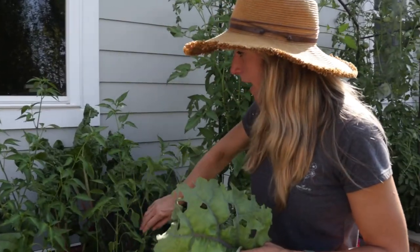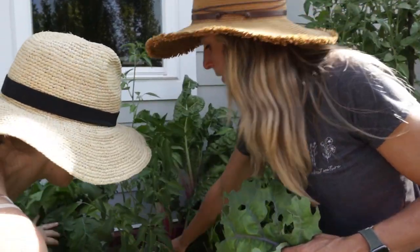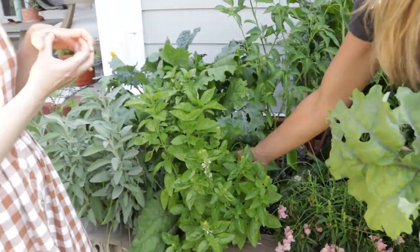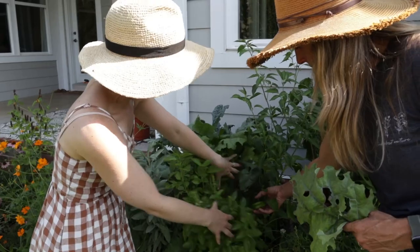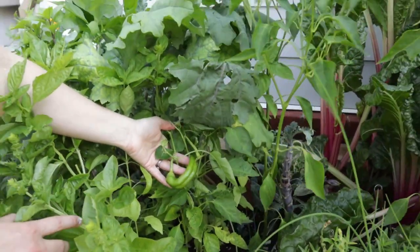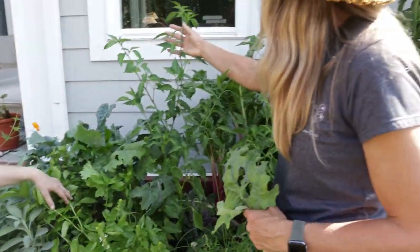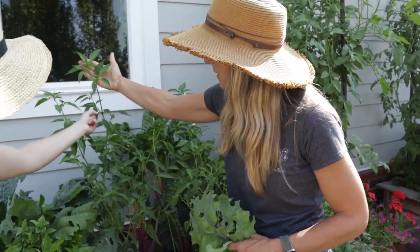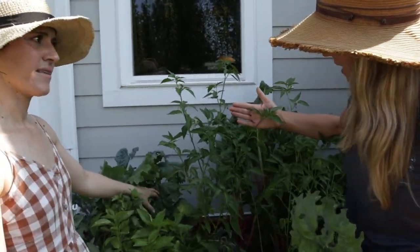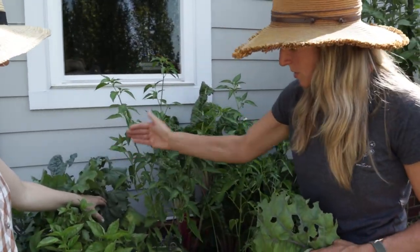What about the peppers? We've gotten one little red one that was actually delicious, and then a big green one. Here's a little spicy one. It looks like you've got the start of something — this is going to be a really prolific plant once it goes. See all these little buds.